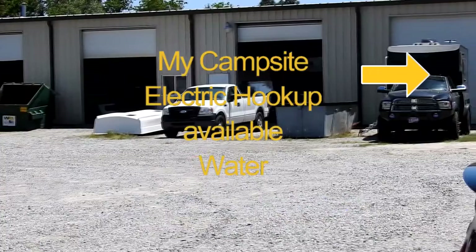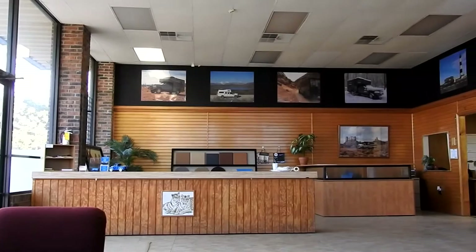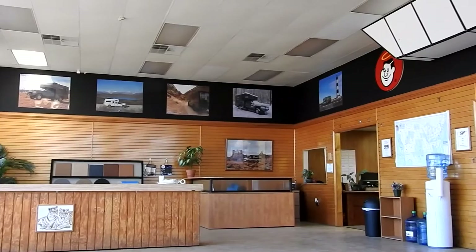This is where I camped for two nights while the repairs were done. As you can see, the waiting room is quite spartan — no TV, no radio, a lot of RV magazines. This is where I spent the better part of two days.